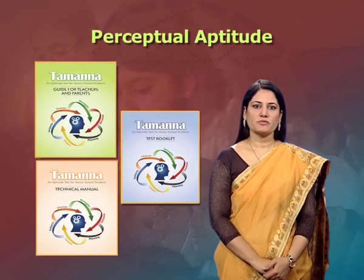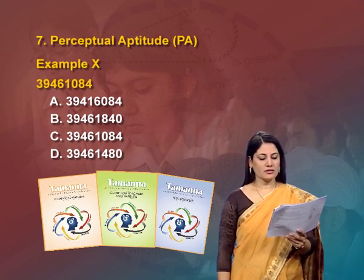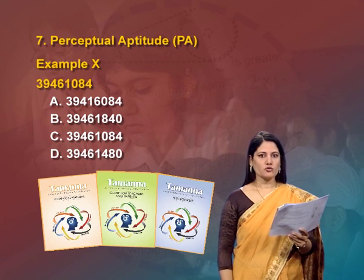The seventh and last subtest is perceptual aptitude. Perceptual aptitude is the ability to compare visual information like letters, numbers or combinations of letters and numbers quickly and accurately. In the perceptual aptitude subtest, the student is asked to compare paired groups of letters, numbers or combinations and identify similarities or differences. For example: a number in bold — 39461084 — is given and the student has to find out which of four options is the similar number.